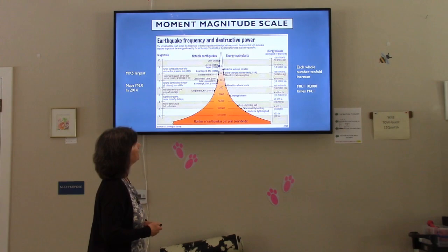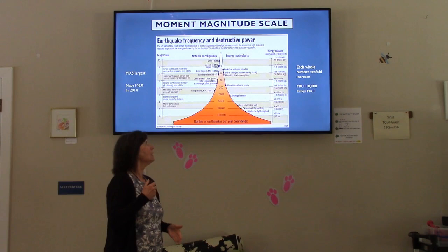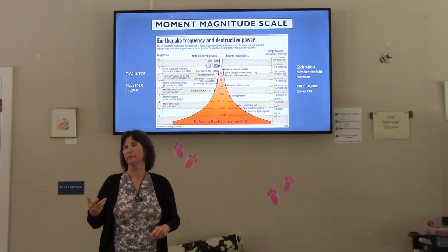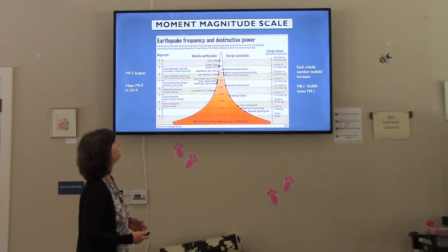The difference between each whole number on the magnitude scale is about 10,000 times the energy. It's a logarithmic, 10-fold scale — not just one more than the other. That's why when we go from a 5 to a 6, the amount of energy and potential damage is much higher.